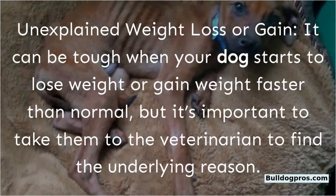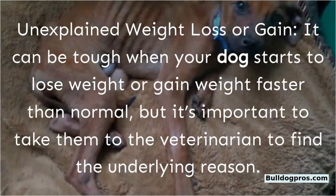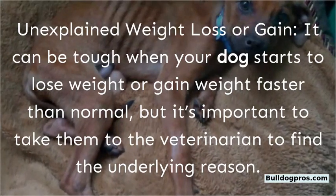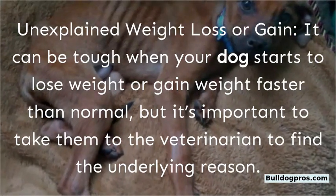Unexplained weight loss or gain. It can be tough when your dog starts to lose or gain weight faster than normal, but it's important to take them to the veterinarian to find the underlying reason.